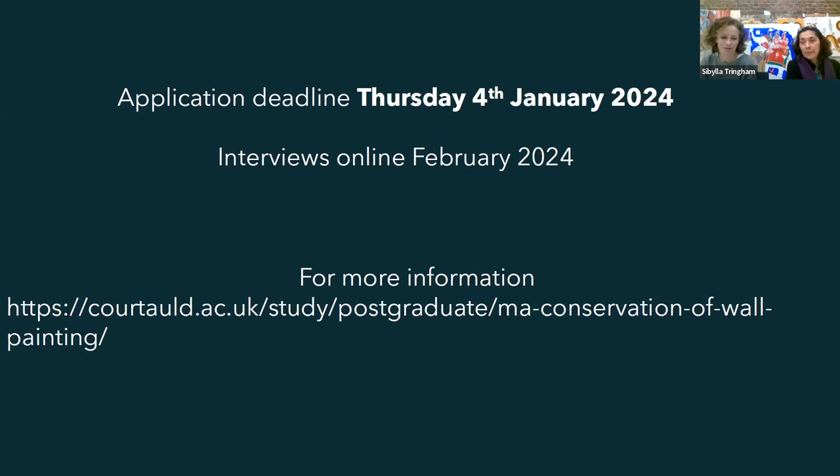In the third year, time is roughly split 50-50 between fieldwork and research. The programme runs on a semester system - September to December, and then January through to June.